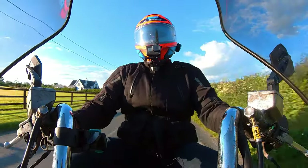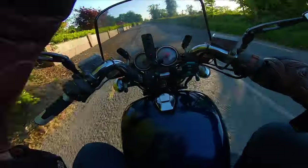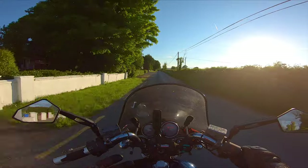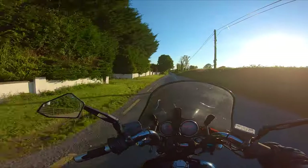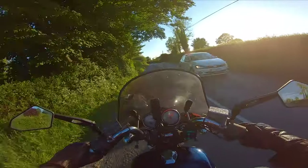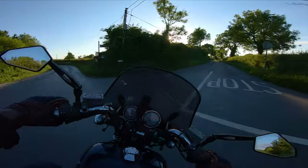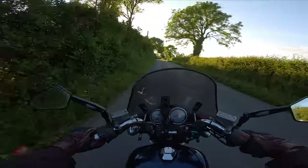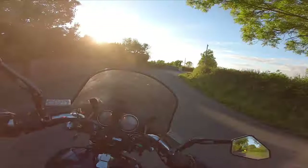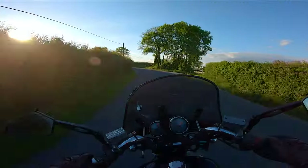I now understand why the big comfy cruiser with bags on it makes sense. For a long time I was like 'but why would you not just buy a sports tourer?' I get it now. I'm not saying I'd buy one over a sports tourer - I honestly don't know. One of the guys I met over in Tampa who I went for a ride with - Bueller - I'll put his tag up on screen. Lovely, lovely guy, really genuine down-to-earth people.